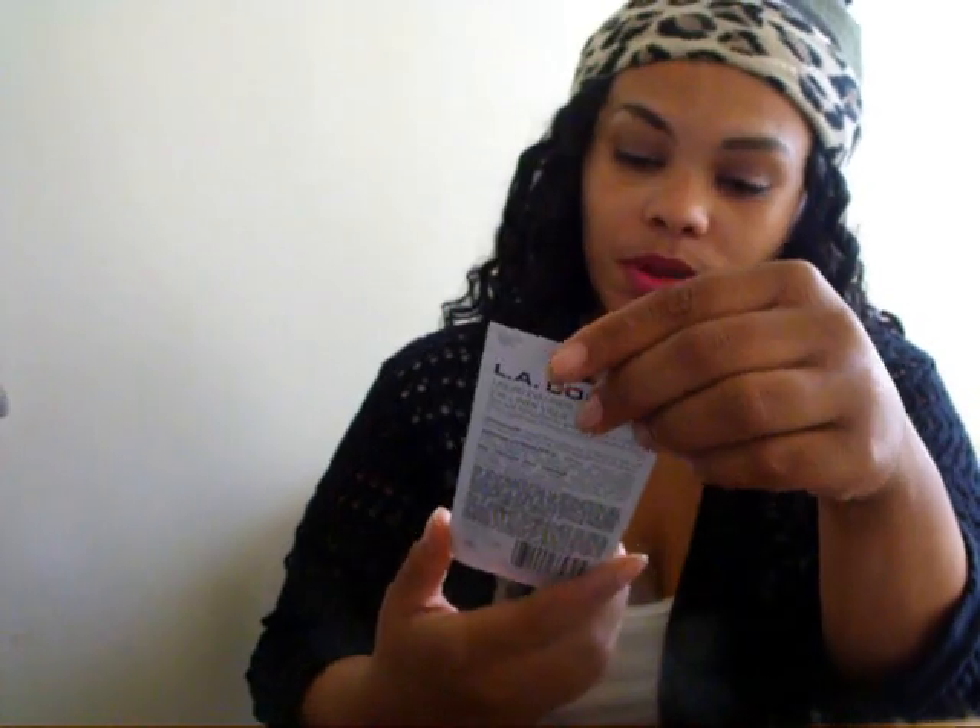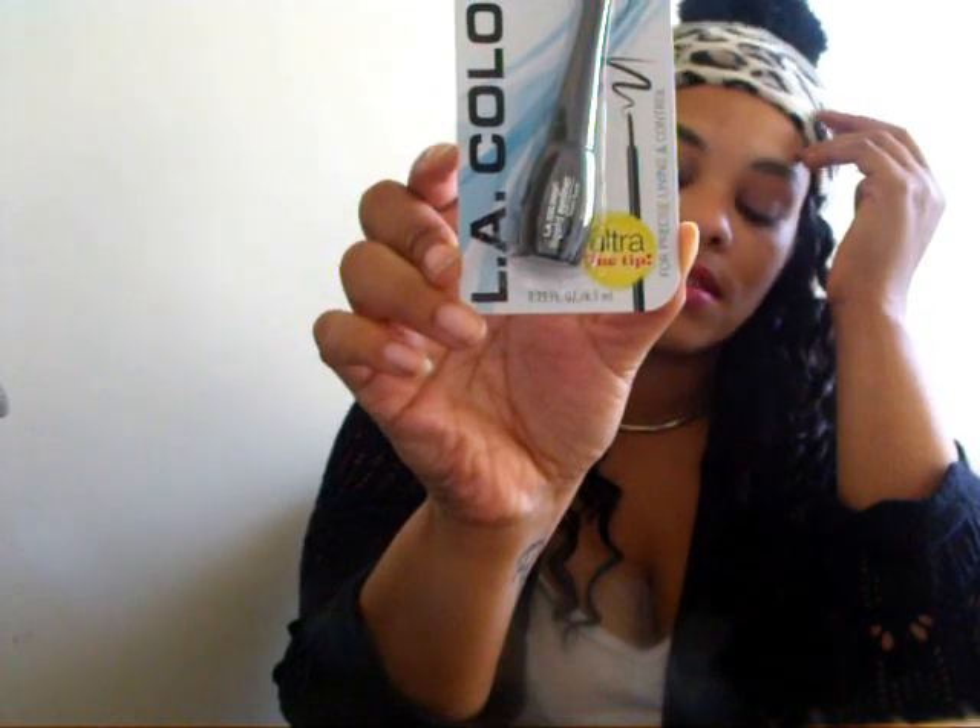I also needed a liquid eyeliner and I hadn't picked one up anywhere else, so I got this one — it's the LA Colors liquid eyeliner.